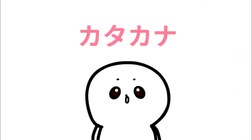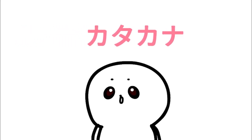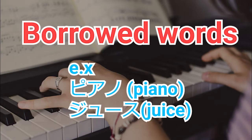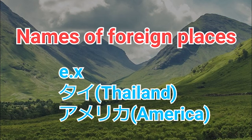So when do you use katakana? Katakana is used in the following categories: borrowed words such as piano, juice, and names of foreign places.